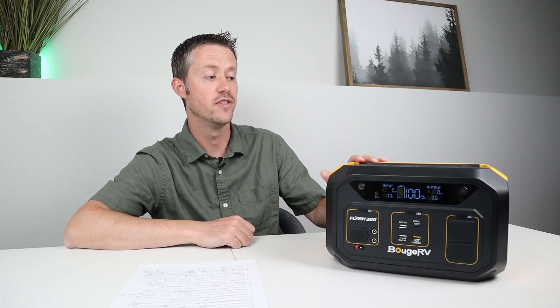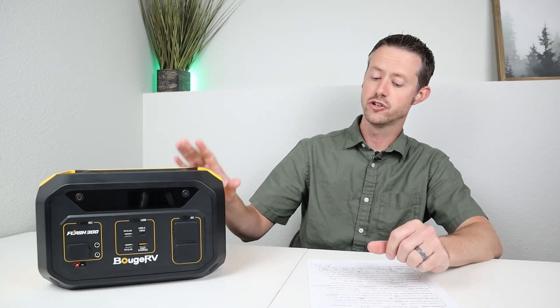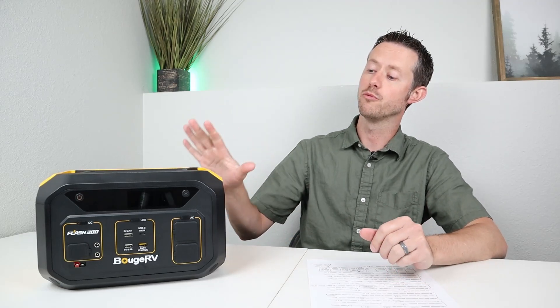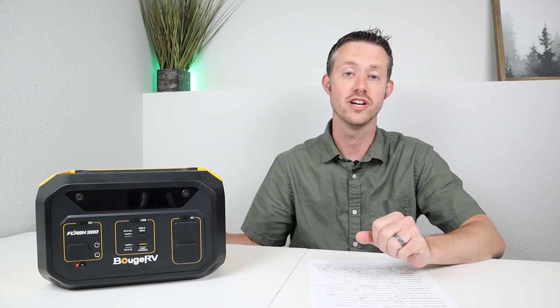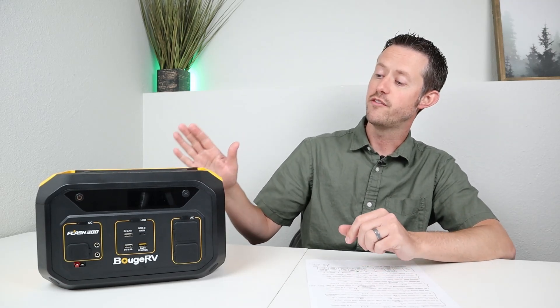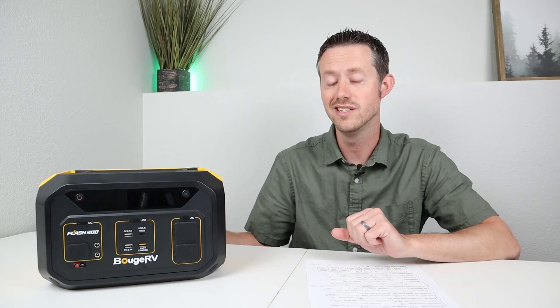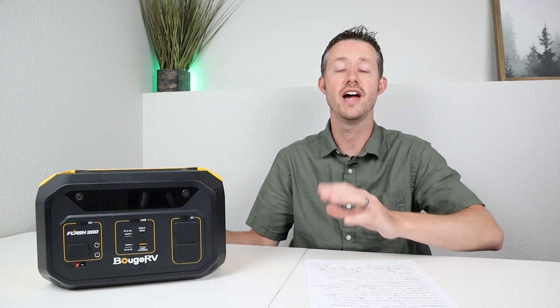At the end of the video I give a conclusion using my power station grading system with 10 points available. Charge to 100% in under 4 hours — yes, one point. Pass-through charging — yes, one point. Pure sine wave inverter — yes, but only 110 volts with some distortion under max load, so half a point. Regulated DC output at 13.2 volts throughout state of charge — yes, one point. Informational display showing watts in/out, estimated time remaining, and battery percentage — yes, one point.